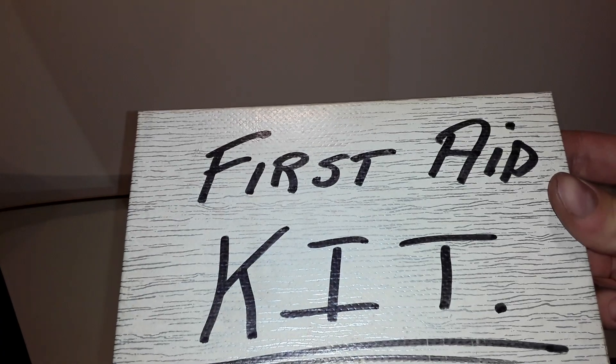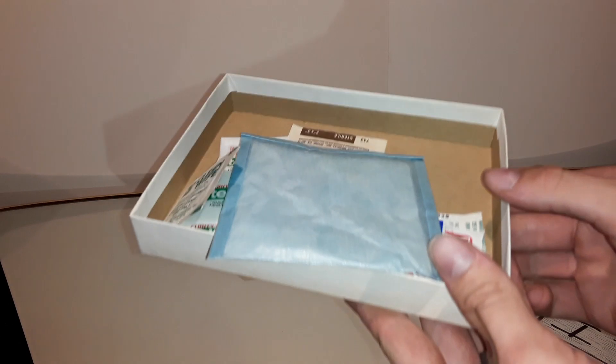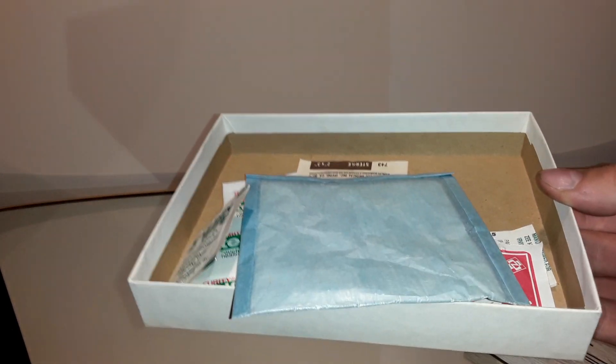Hey everyone, today's video is going to be on some old vintage items for a first aid kit. They came in this box I got today. There's a few items here, and they date back pretty old.